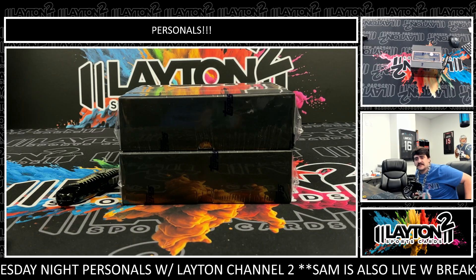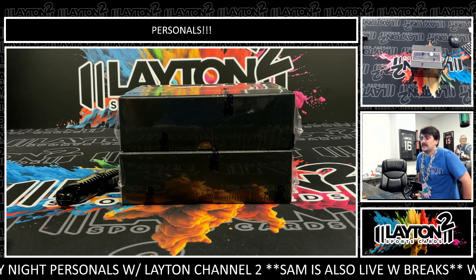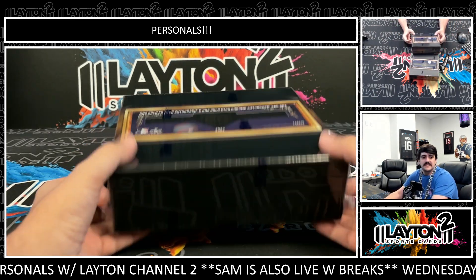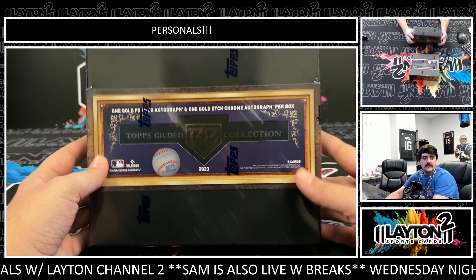What's going on, everybody? Got Kyle here with Layton Sports Cards. We're opening up two boxes of the new release, Topps Gilded Collection. These are both going to be for Mr. Tom C. Good luck, Tom. Let's see what we got.